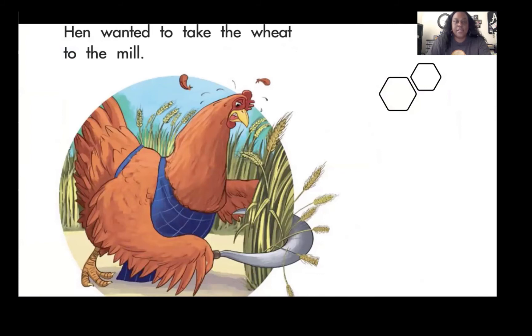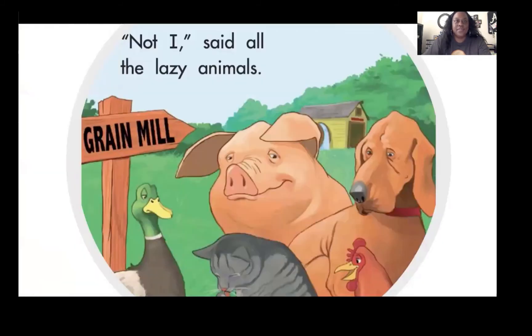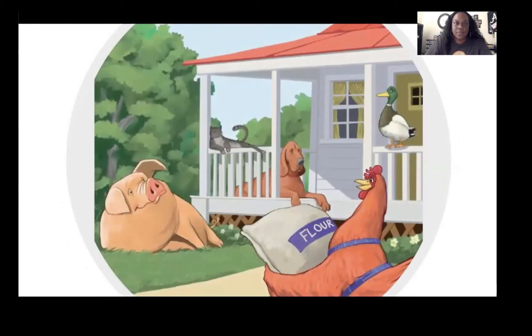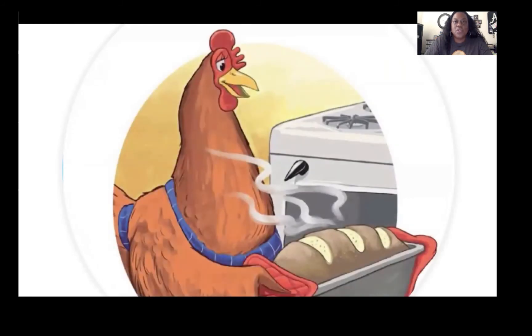Hen wanted to take the wheat to the mill. "Who will help me?" she said. "Not I," said all the lazy animals. So Hen took the wheat all by herself. "Who will help me make bread?" she said. None of the animals wanted to help. So Hen made the bread all by herself.